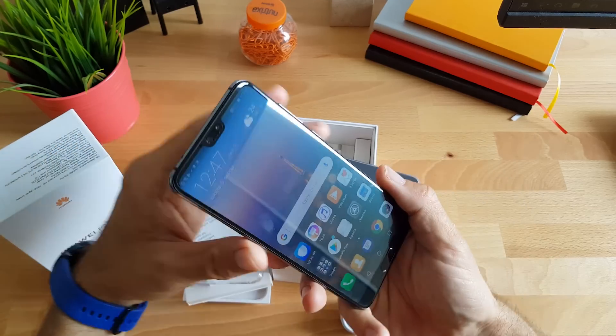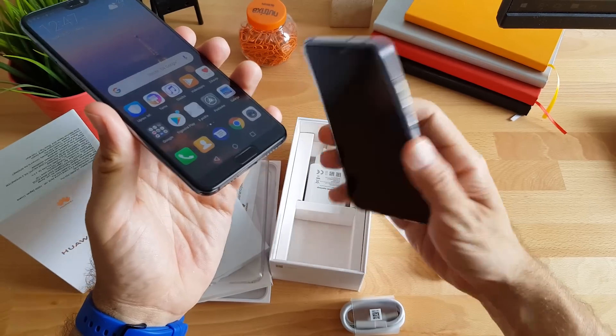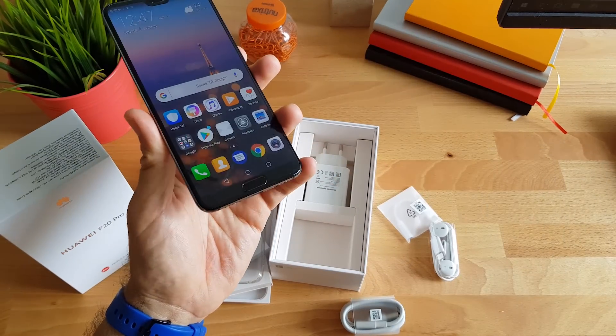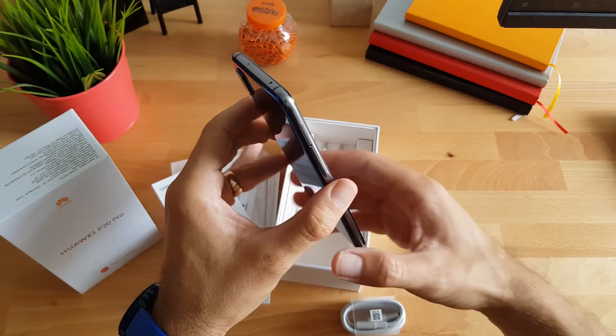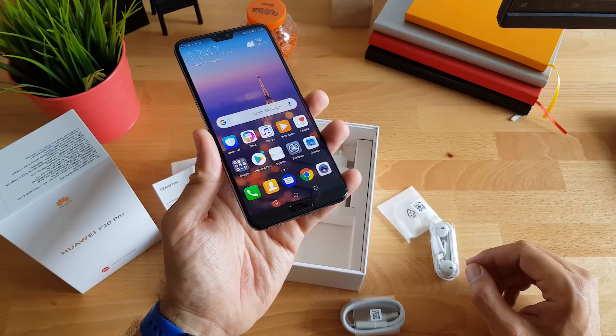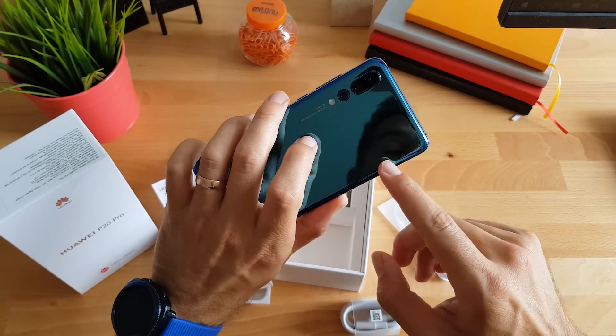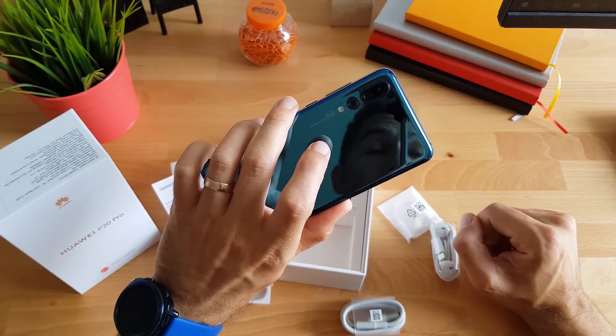Snima te portrete, zamućene pozadine i svašta nešto. Razlika između njega i manjega je i u kapacitetu baterije — P20 Pro ima kapacitet baterije od 4000 mAh. Razlika je i u kućištu, budući da je kućište vodootporno po certifikatu IP57.